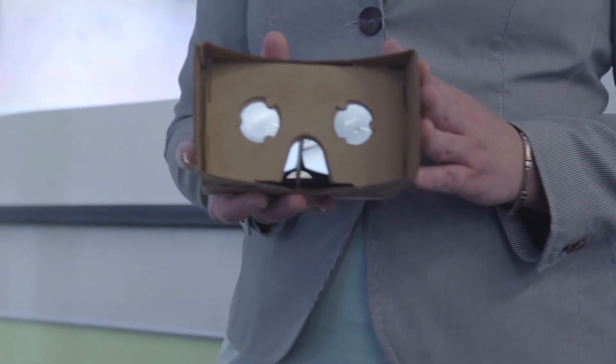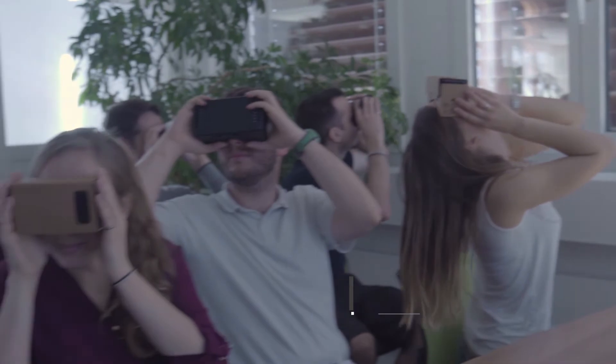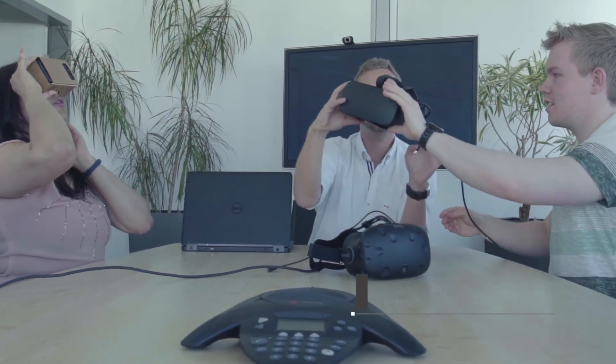It's an effective way to share information and help people better understand your message. I really like that when you step inside our virtual studio, you're stepping inside the human body — just with a headset and a pair of handheld controllers.